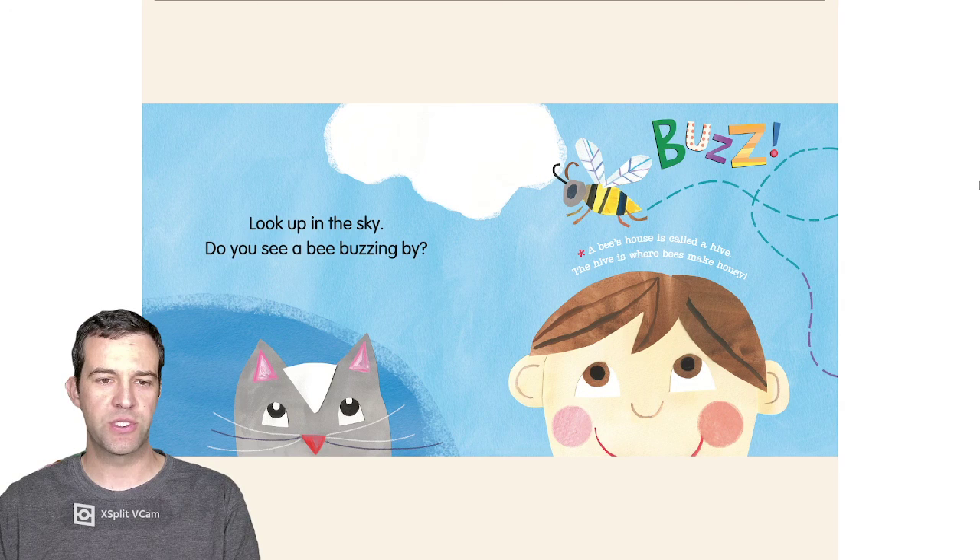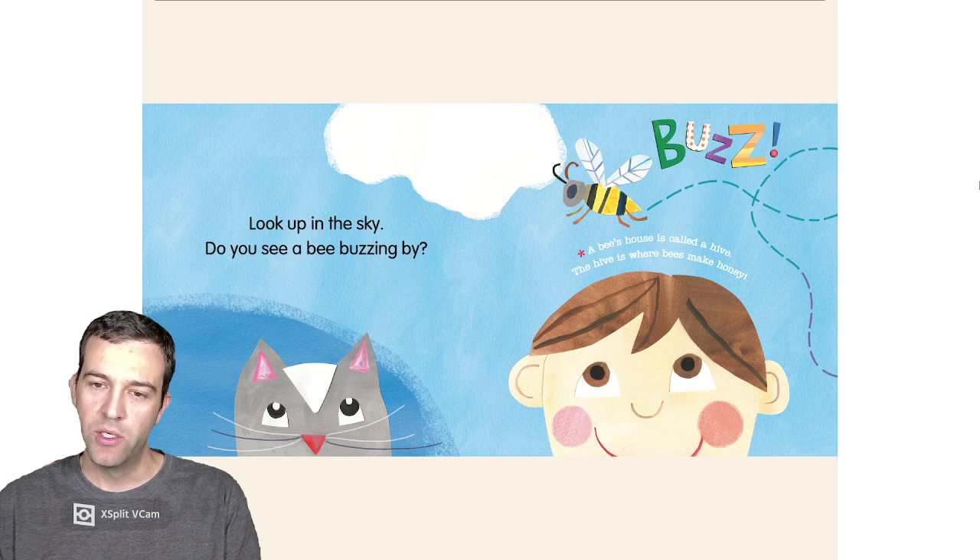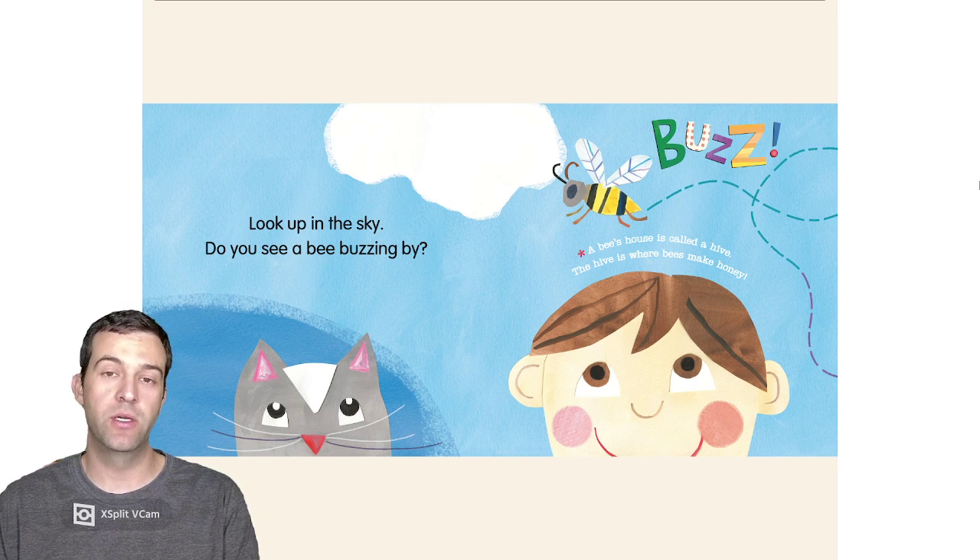Look up in the sky. Do you see a bee buzzing by? Bzzzzz! A bee's house is called a hive. The hive is where bees make honey.